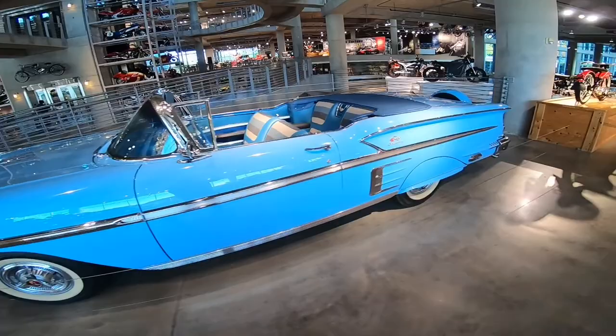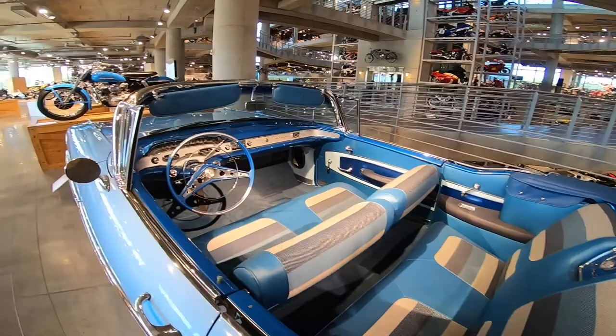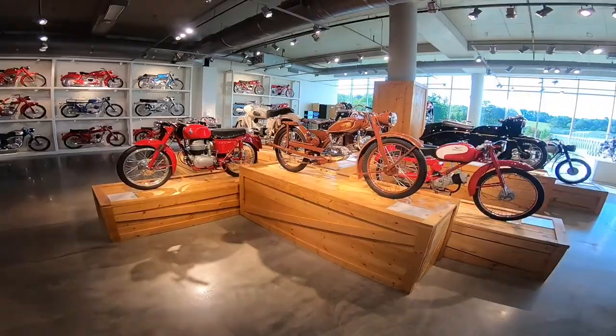Down to the next floor — Bel Air, look at this beauty. But back to the bikes, we're here to see the bikes.